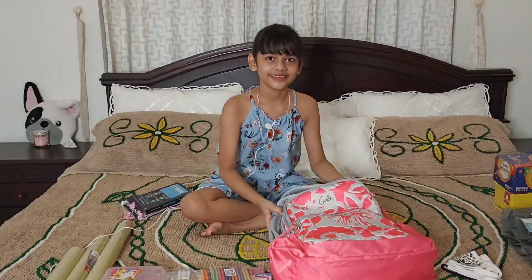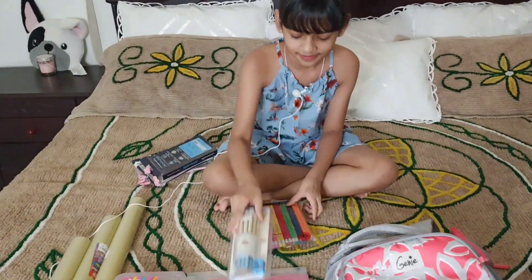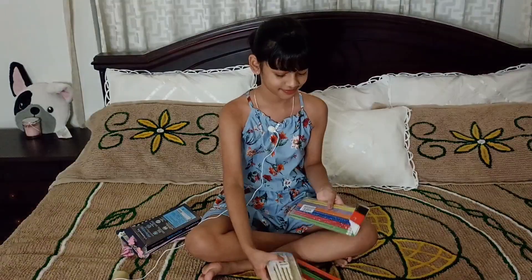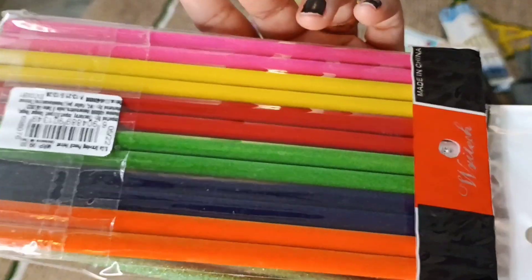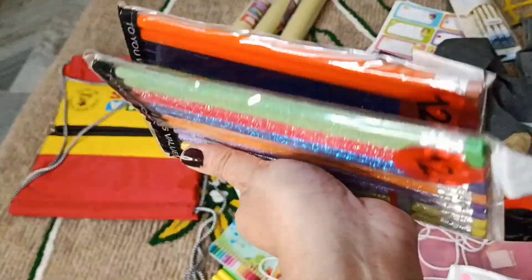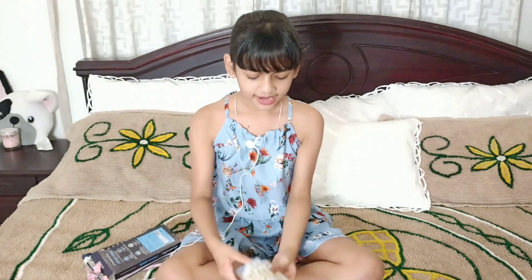This is the bag. There are a few stationery items. I have some pencils — glitter pencils and velvet pencils. This is the top of the head design and this is a floral print.